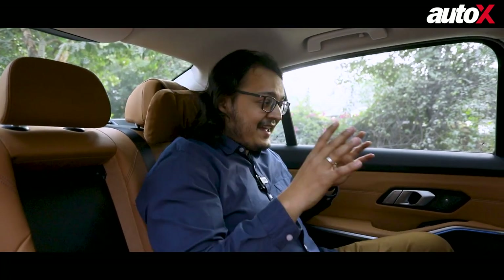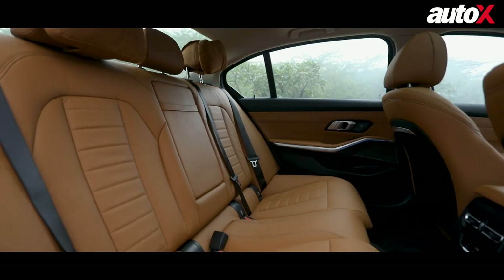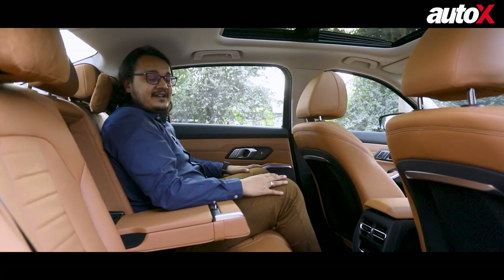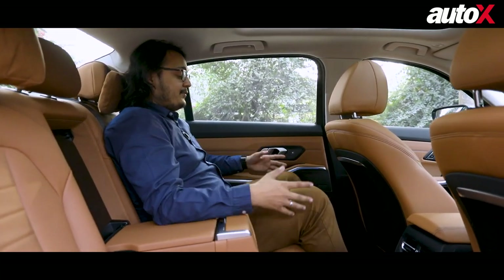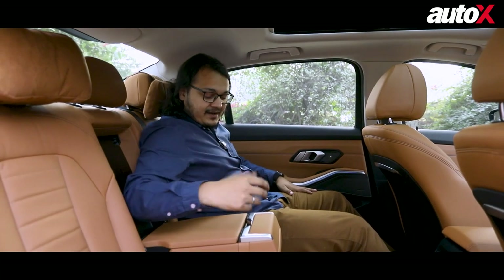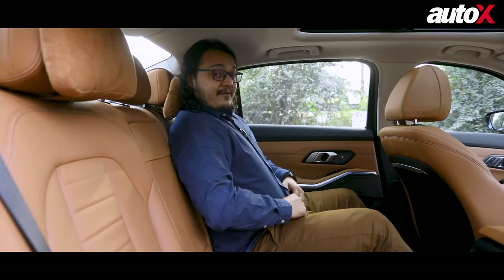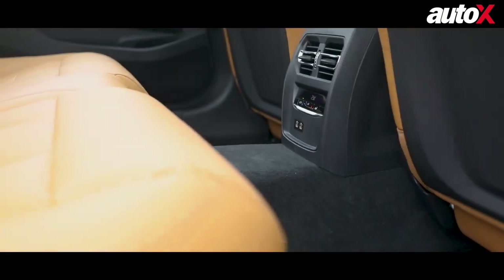Coming to the rear seat experience and the 'Grand Limousine' part of this car's name — this is where you really want to be. Since it is longer than usual, the space that opens up is for the rear passengers. I'm 5 foot 10 and I have more than enough knee room at my disposal; if I really want, I can stretch out. There are new headrests with nice pillows, and it becomes a really comfortable place to be. You've got an armrest with a couple of cup holders and a small compartment for your phone. However, I wouldn't recommend having three people sit abreast due to the big transmission tunnel that will make the middle passenger uncomfortable.